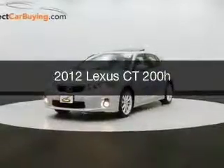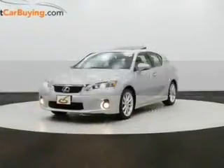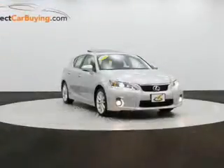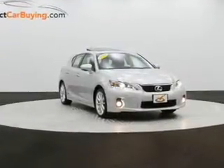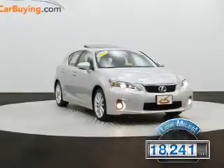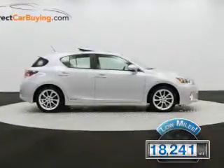This is a used 2012 Lexus CT200H, powered by front-wheel drive, a 1.8-liter four-cylinder engine, and a continuously variable transmission. With fewer than 20,000 miles, this vehicle has a long road ahead.